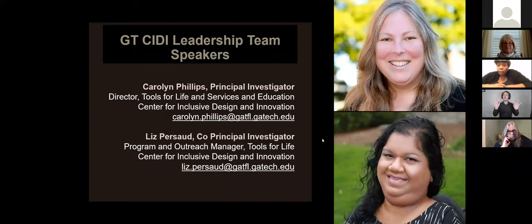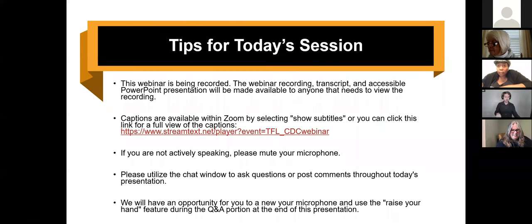Thank you all for joining us today. My name is Liz Persaud; I serve as one of the co-principal investigators for this project. My everyday role is program and outreach manager with Tools for Life, which is a program of the Center for Inclusive Design and Innovation here at Georgia Tech. We're very excited to talk to y'all today about sanitization of personal DME.